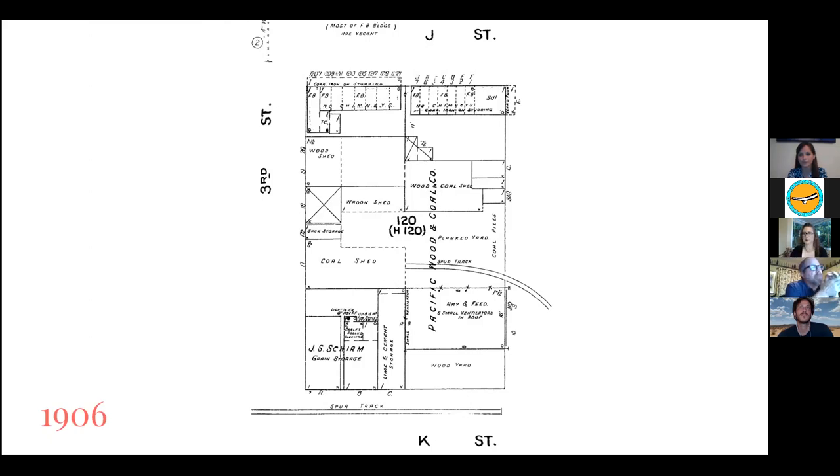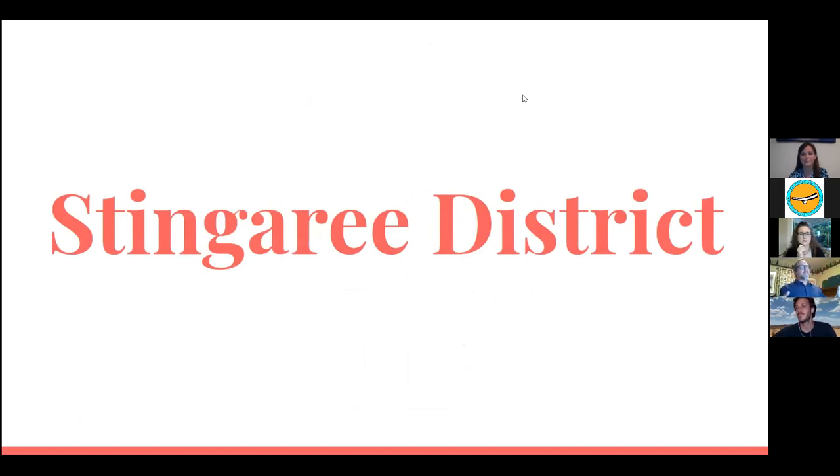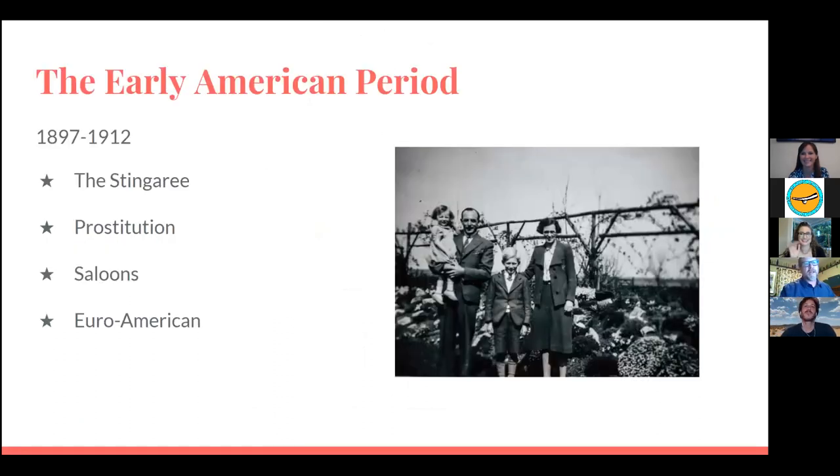By the 1906 map, several changes had occurred. The huge lumber yard is gone, replaced by smaller warehouses storing grain, lime and cement, hay and feed, and coal. On the north side of the block are rows of small residences built in 1897, anchored by a commercial structure on each end — including a saloon marked 'SAL' in the top right corner.